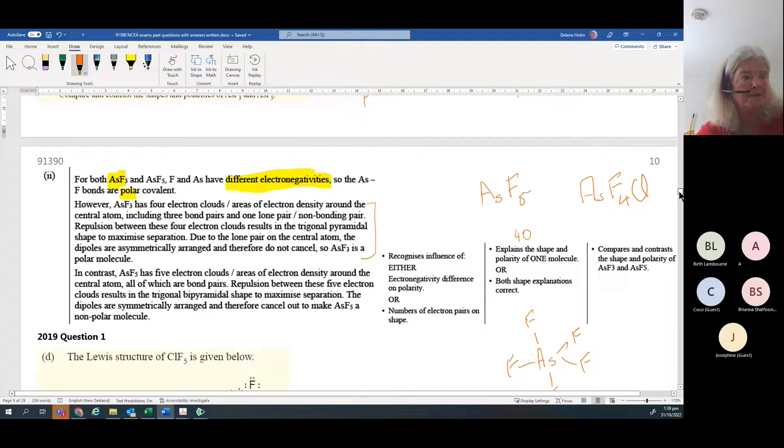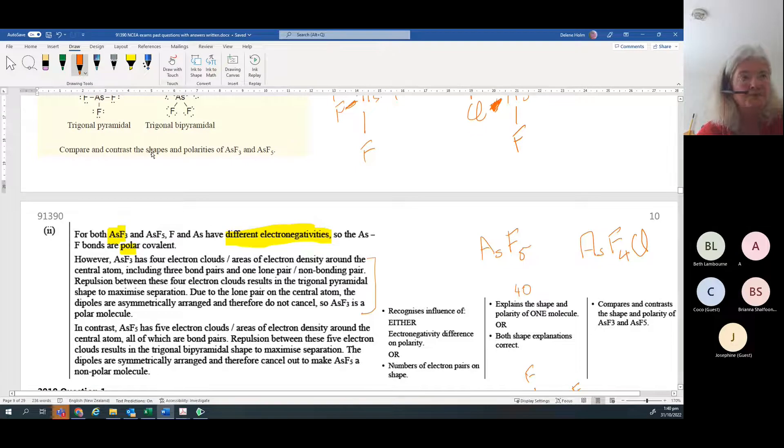It's always: electronegativity first, then discuss the shape, what the central atom is bonded to, whether the bond dipoles cancel, and therefore whether it's polar or non-polar. A good exam technique is to underline or highlight the key words in the question, write your answer, then go back and check: did I discuss shapes completely? Did I discuss polarities for both? If you haven't addressed something, go back and write more.